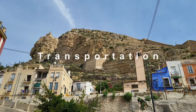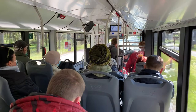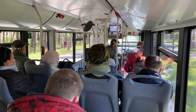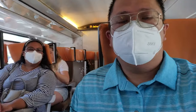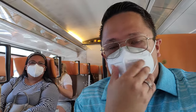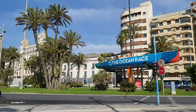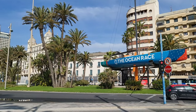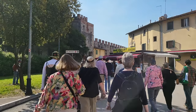Getting around Alicante is easy, thanks to its reliable transportation system. From the cruise port, you'll find taxis readily available for quick trips, while buses and trams provide connections to various parts of the city. For those looking to explore beyond the city limits, car rentals and group tours are also popular options.